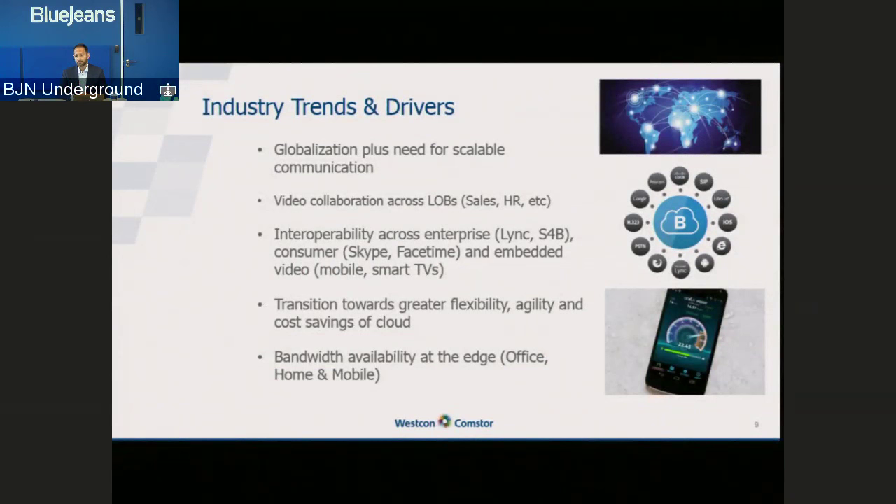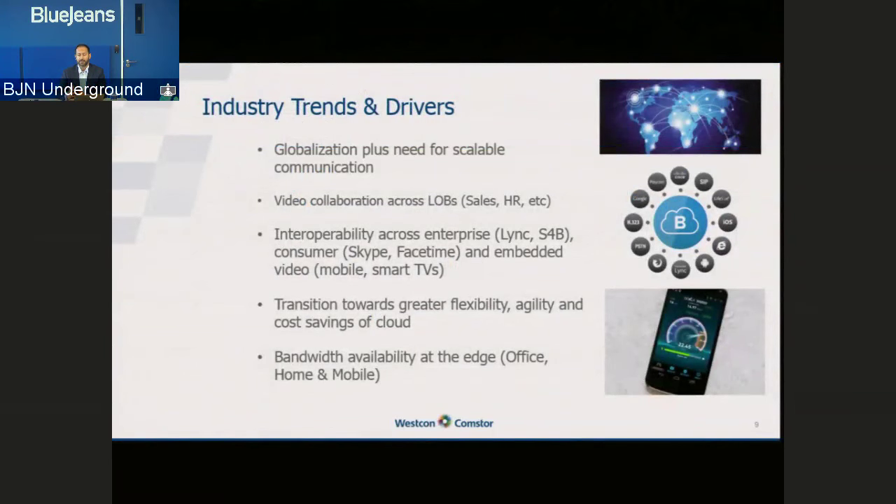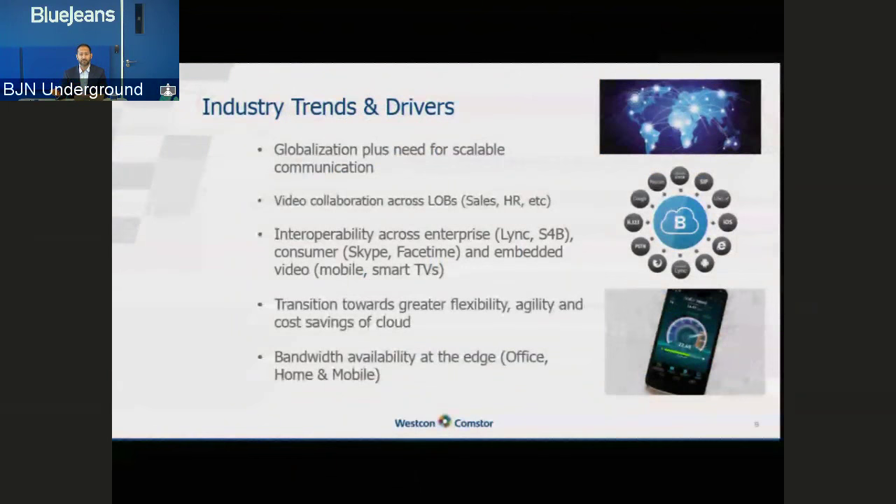We're also seeing a lot more budget available within specific lines of business. Previously IT held all the purse strings, but now departments such as HR are pulling out budget and saying they need a video solution that allows them to connect anybody, anywhere. For example, HR might want to interview somebody in a far-flung place — maybe on the African continent, in Asia, or on the west coast of the US. Many times these candidates don't have access to video conferencing endpoints, so they might just connect using their iPhones, iPads, or PC browsers. HR really loves the BlueJeans solution because they can send an invitation from Outlook, connect to those people, record the interview, and send that recording to the recruiting manager — making the whole process far more productive.